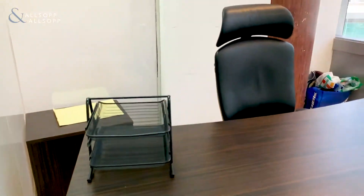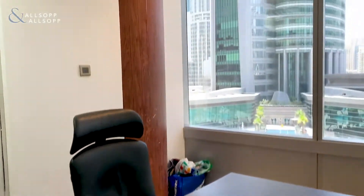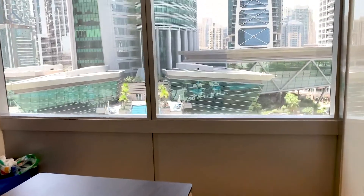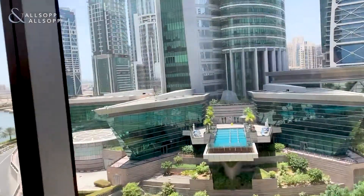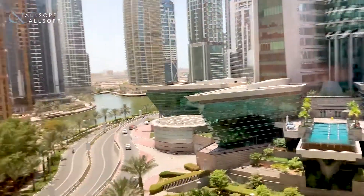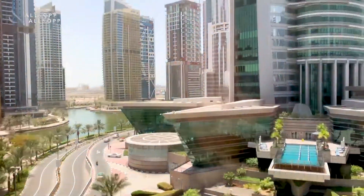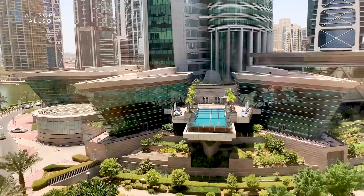This is the first partition that we're going to go into. Here we start to get an idea of the view — it's a nice clear day today and the view is just excellent.